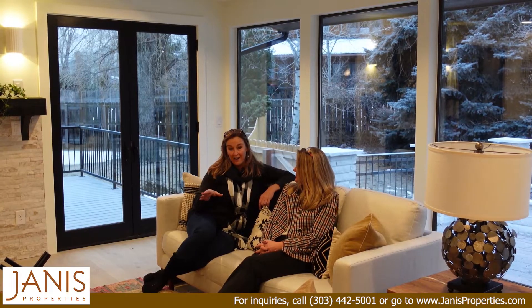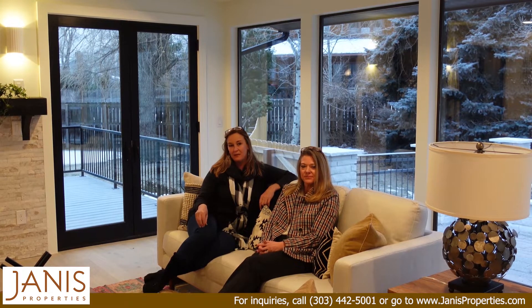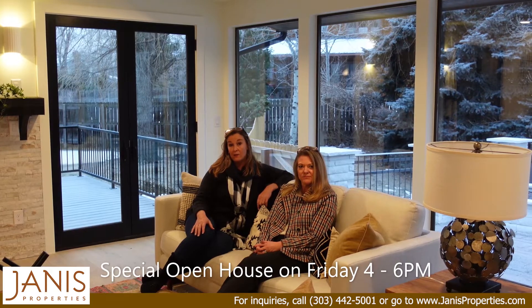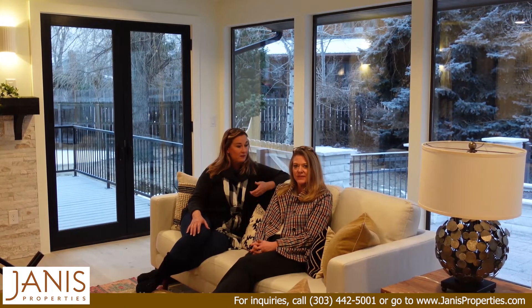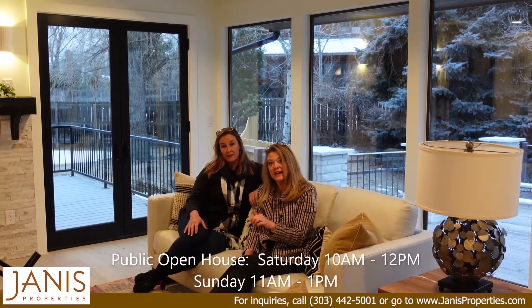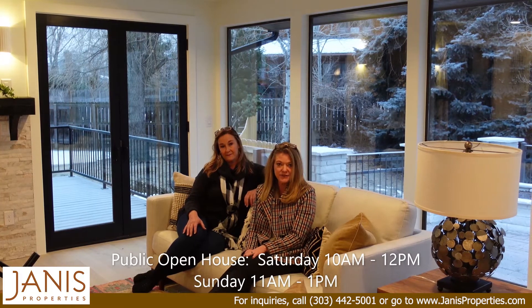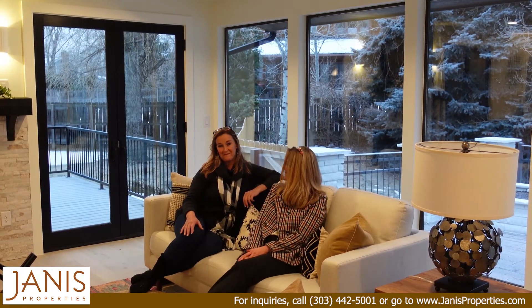Before we take off, just want to share one more thing with you. Friday night, if you received an invitation to come over and visit with us from four to six for an open house, we look forward to seeing you. And if not, please join Courtney and I Saturday from 10 to 12 and Sunday from 11 to 1. We'd love to give you a tour of this beautiful home. See you soon! Bye!